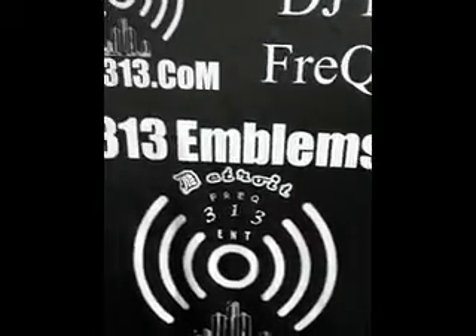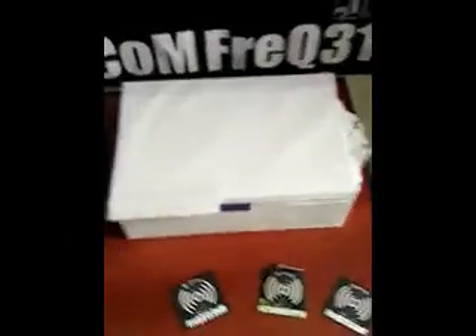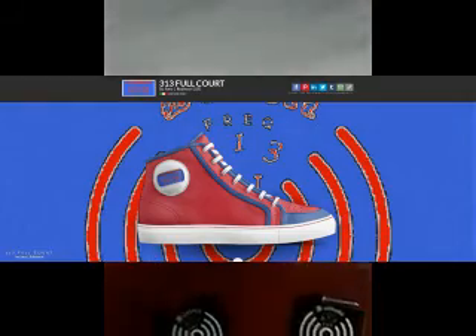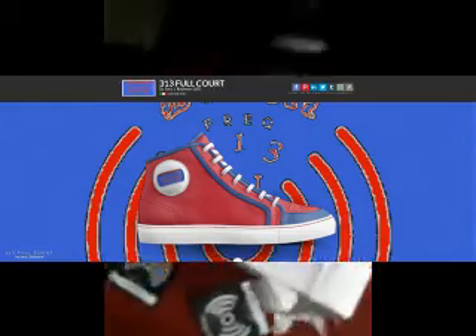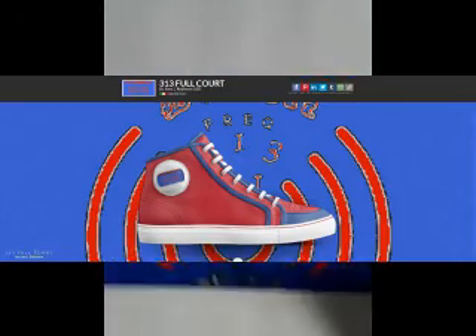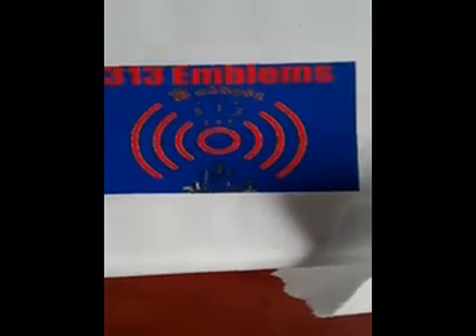My 313 Emblems clothing line starts with the shoe — the shoe that I ordered a prototype of last week. And that's the Freak 313 Emblems brand right there. This is my design, my take on a classic Chuck style.